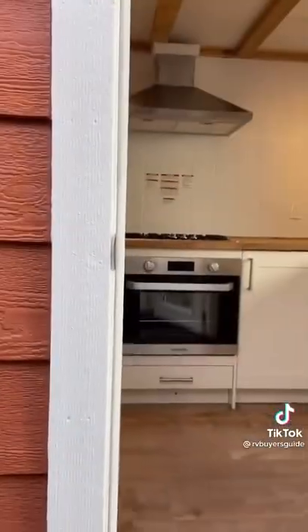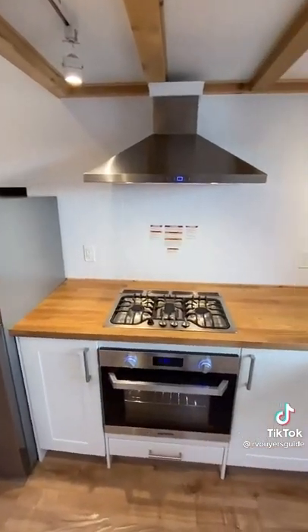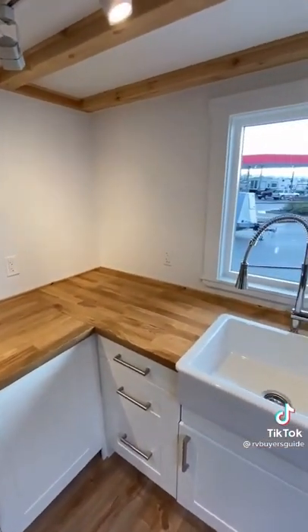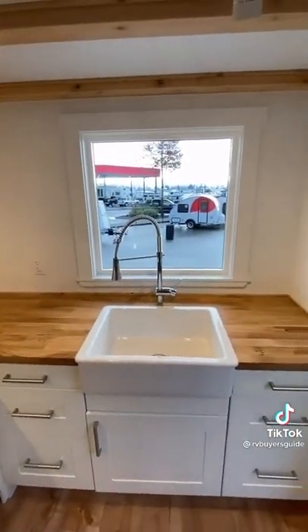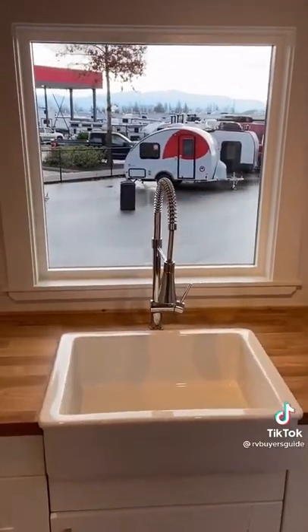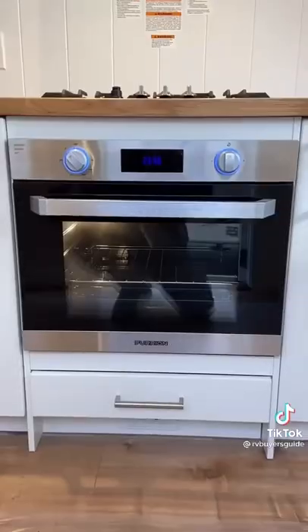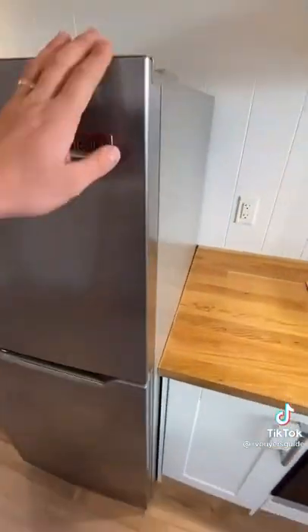When you enter the house, you're immediately met with a large front kitchen. It's got a great amount of counter space, plenty of storage, and a farmhouse style sink. I especially love the window above the sink which brings in a ton of natural light. The kitchen also has stainless steel appliances and a Frigidaire fridge and freezer.